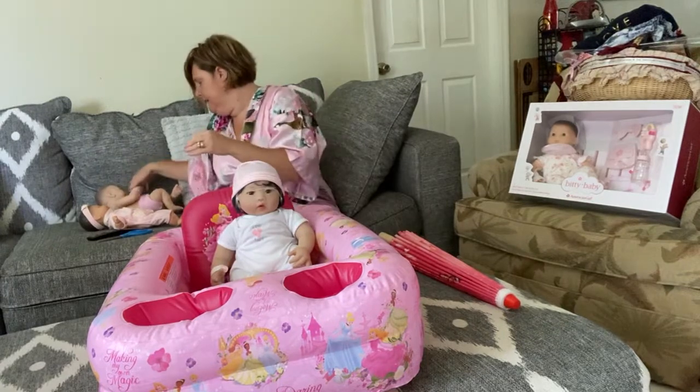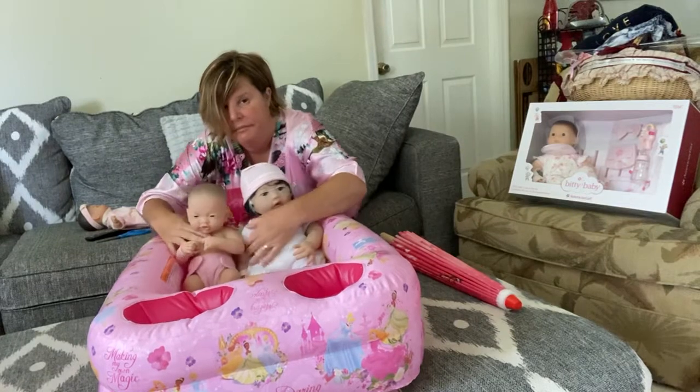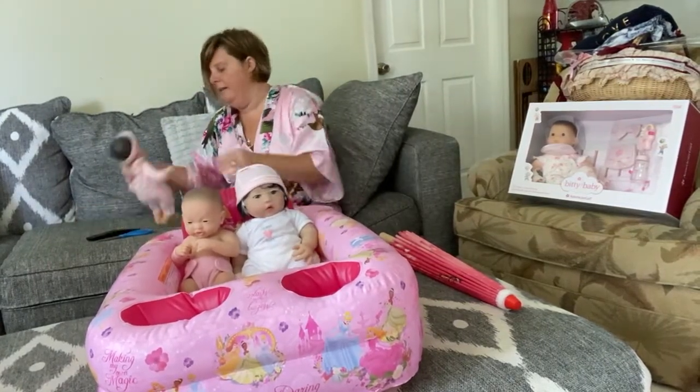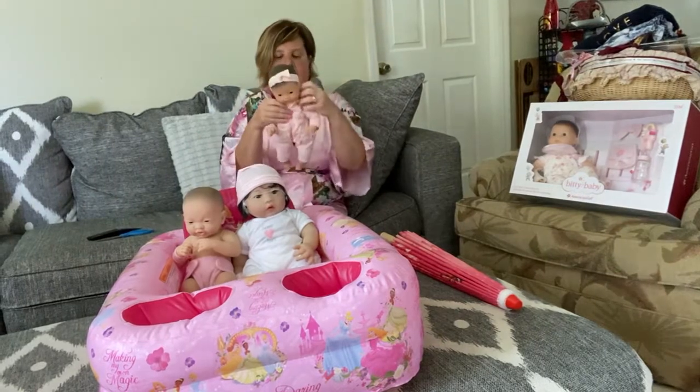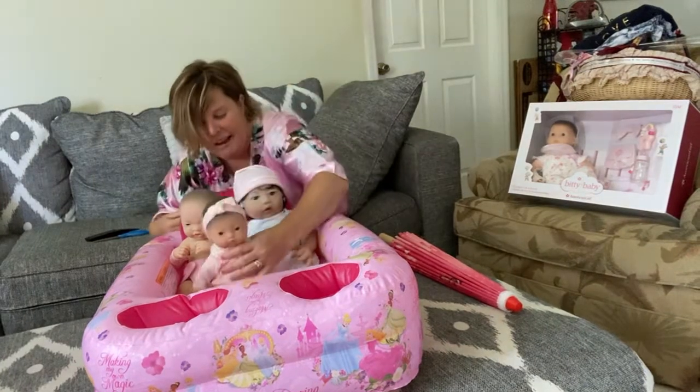The reason I have them all in here is for a size comparison so you can see. As you can see, Karlyn is the tiniest one and she's just too cute.